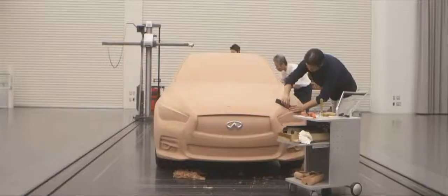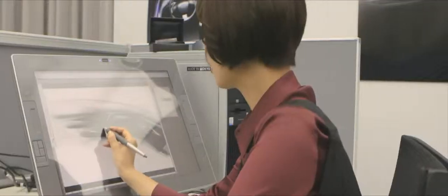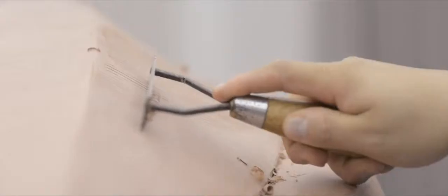We are taking Infiniti to a new level. I can tell you that attention to craftsmanship in the Q50 — fit and finish, and detail execution in the interior — is benchmark for the market sector that we launched the new car into.